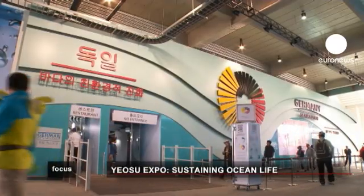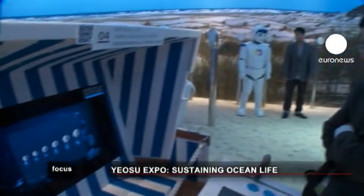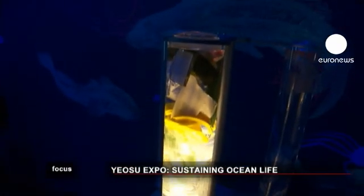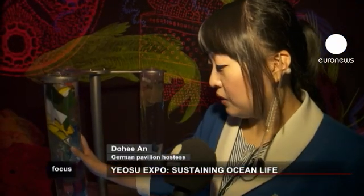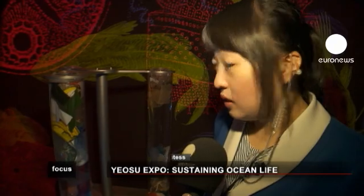The German pavilion takes visitors on a virtual journey from the country's coast to the ocean floor, highlighting that the pollution of the sea often starts elsewhere. This is a sample of waste found in the Rhine River in Germany, and it shows us that the problem of waste in the sea starts in our rivers.